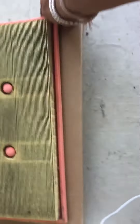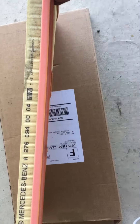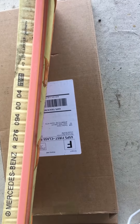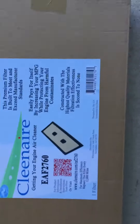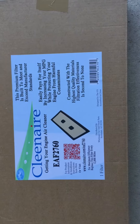The air filter itself — this is the original, and you can see how filthy it is. The Mercedes genuine part number is 276094004, from Germany. This filter was $76 for this piece of junk. I went with a Clean Air filter, part number EAF2760 — identical — and it came to me in about four days, costing less than $20.